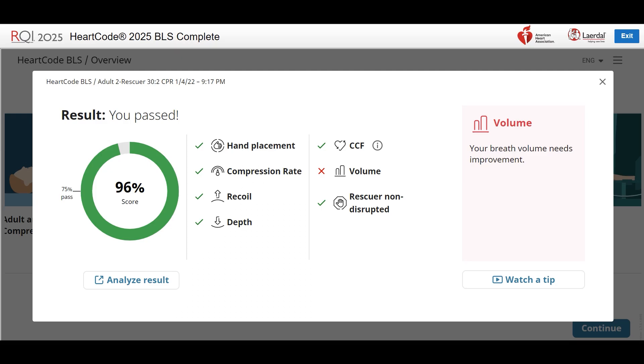Volume is impacted by mask placement, seal, and head tilt-chin lift. For more complete assistance, click the card for the single rescuer bag mask ventilation video.